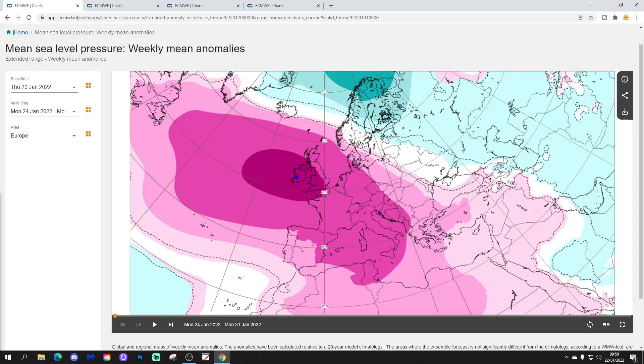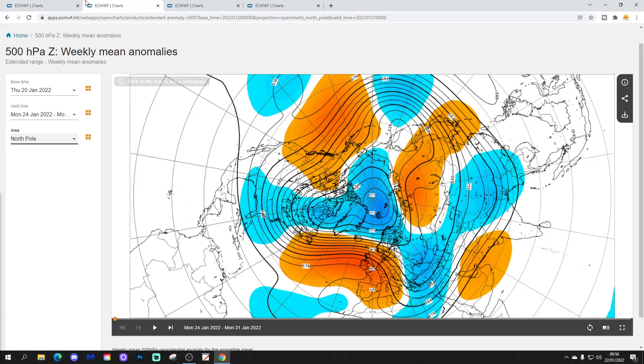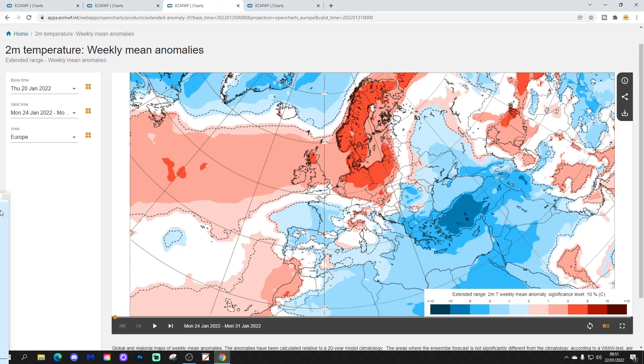Remember with this we just focus on the UK, and I do the wider European outlook with the EC extended on a Tuesday. Week one — covering the 24th to the 31st of January — is going to see high pressure dominating across much of western Europe, with some low pressure to the north. The 500 millibar height anomaly shows above-average heights over and to the west of the country, and below-average heights with low pressure up to the north.